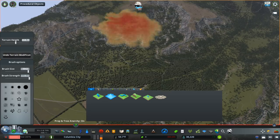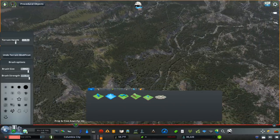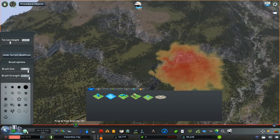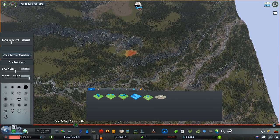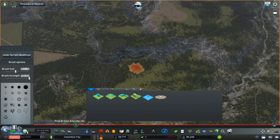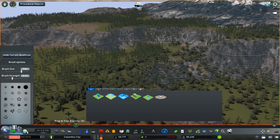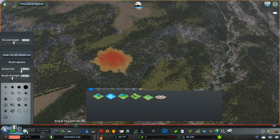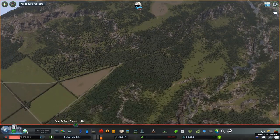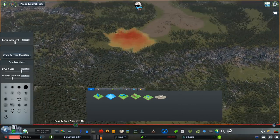I've been wanting to place a stratovolcano in Columbia City for a while. I thought that meant terraforming one in, which is pretty hard — getting snow caps to work properly, slopes to be correct, and the height to be realistic. But this asset came out and I didn't even know this was possible. It's glorious, I'm so happy this exists, because the Pacific Northwest is covered in stratovolcanoes.